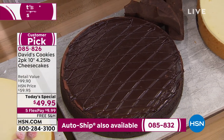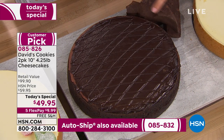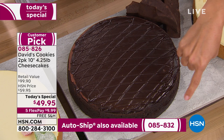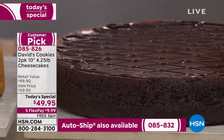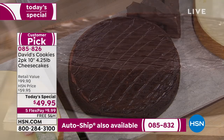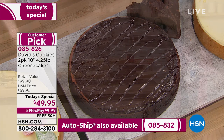It is triple chocolate. On the top is chocolate ganache, then you have a cocoa-infused cheesecake on the inside, and the crust — oh yeah — it's chocolate too. Chocolate graham crust all the way around. It is so chocolatey, yet it's not overpoweringly sweet.